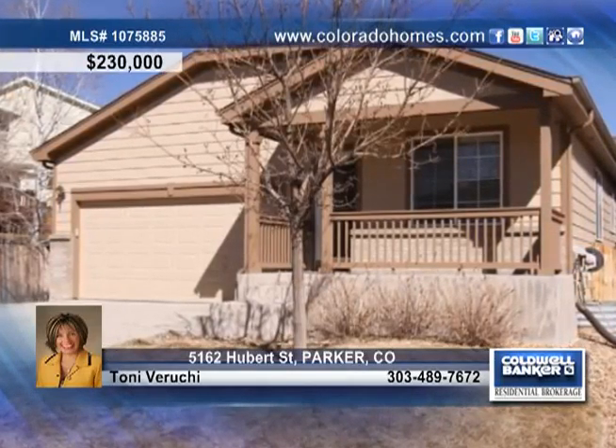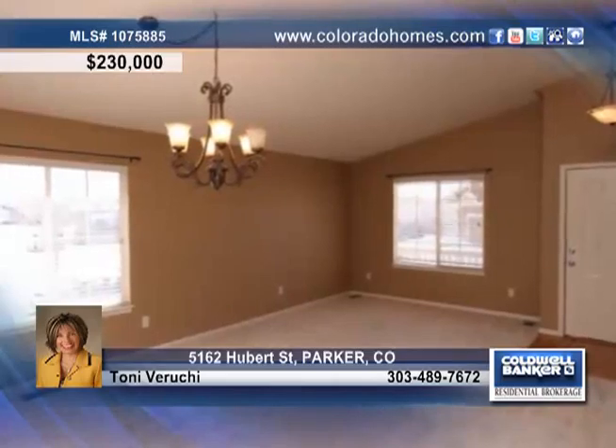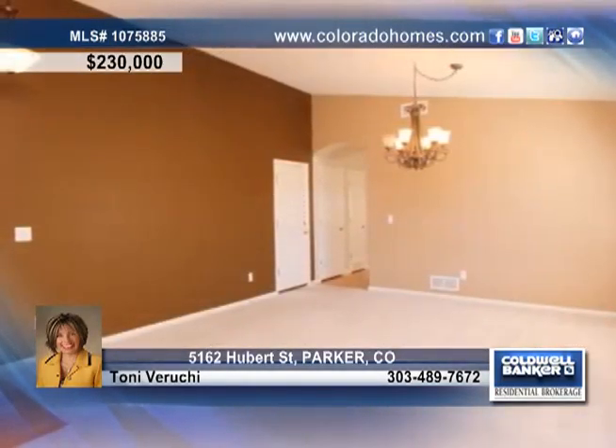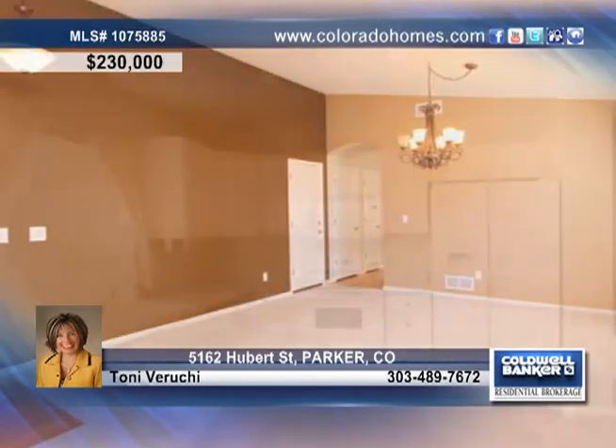Don't miss this charming ranch in Parker with an inviting front porch. Inside you'll be welcomed with an open, bright and airy floor plan, offering vaulted ceilings, upgraded light fixtures and beautiful hardwood floors.